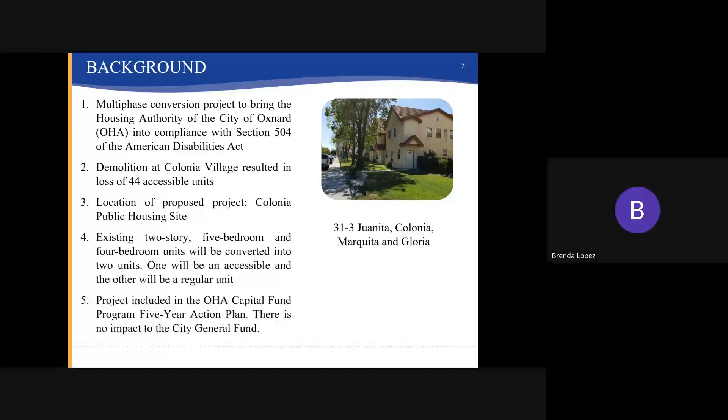Funding for the project is available through the Housing Authority's Capital Fund Five-Year Action Plan, which was adopted back in 2021. The Capital Fund program is funding provided by the Department of Housing and Urban Development to public housing authorities for the purpose of modernizing and maintaining public housing units. In order for this multi-phase project to continue on schedule, staff will be utilizing funds from the Oxnard Housing Authority's Business Activities Fund.